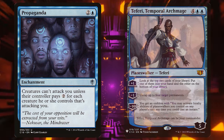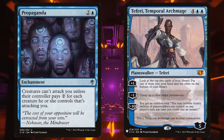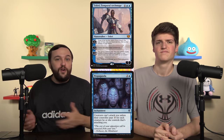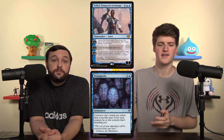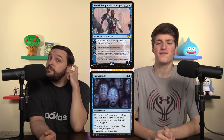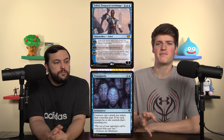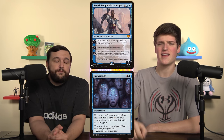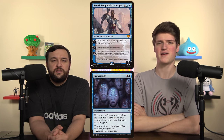Here's another quick one. Propaganda in Teferi, Temporal Archmage. If you're playing Propaganda to prevent yourself from being attacked, that's fine and it works — but what it doesn't do is prevent your Teferi planeswalker from being attacked. Propaganda and Ghostly Prison do not prevent opponents from attacking planeswalkers; they can swing at them freely without paying that tax. Both cards existed before there were planeswalkers, so there was no card type to specify. It's in 15% of Teferi decks, and in a higher-power Teferi deck, this is probably not a good fit.